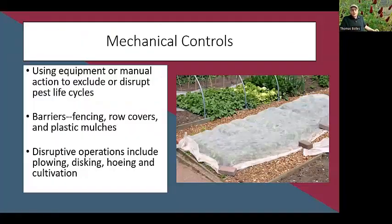Another tool is mechanical controls — using equipment or manual action to disrupt pest life cycles. This can be as simple as a row cover: for brassicas, we put row covers on to keep cabbage moths from laying eggs and producing cabbage worms. Other mechanical controls include fencing, plastic mulches, and disruptive operations like plowing and light cultivation with hoes.